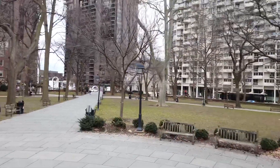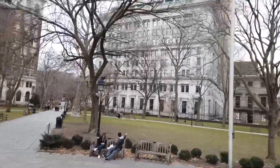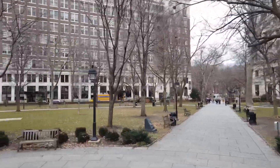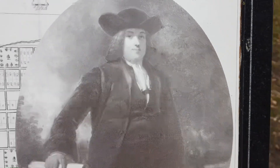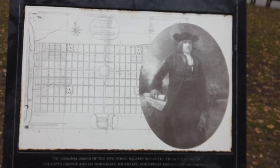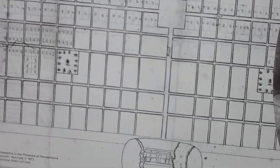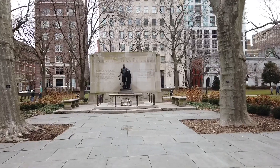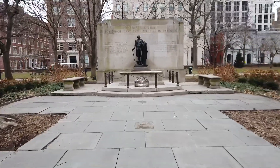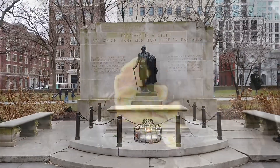Washington Square is one of the original planned squares laid out on the city grid by William Penn and surveyor Thomas Holme. It's not only a park — it's also a burial ground. The city's early African-American community and Revolutionary War troops are some of the people buried here.